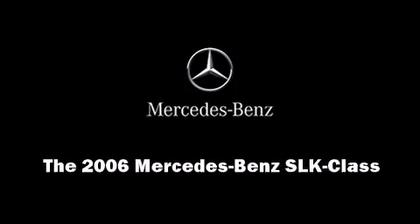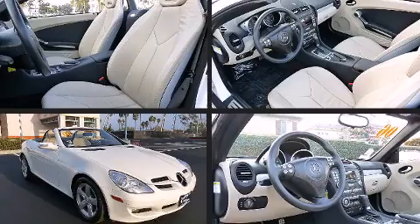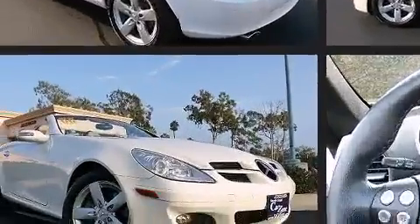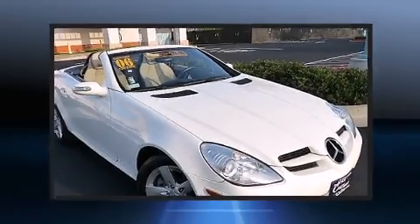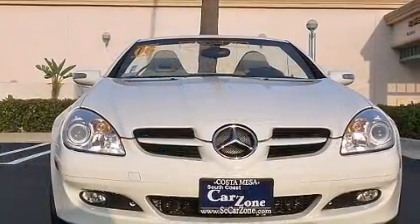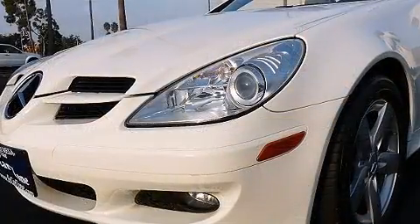Sensibility and practicality define the 2006 Mercedes-Benz SLK class. With fewer than 45,000 miles on the odometer, this vehicle glistens in the crowded convertible segment. Mercedes-Benz made sure to keep road handling and sportiness at the top of its priority list. Under the hood, you'll find a six-cylinder engine with more than 200 horsepower, providing a smooth and predictable driving experience.